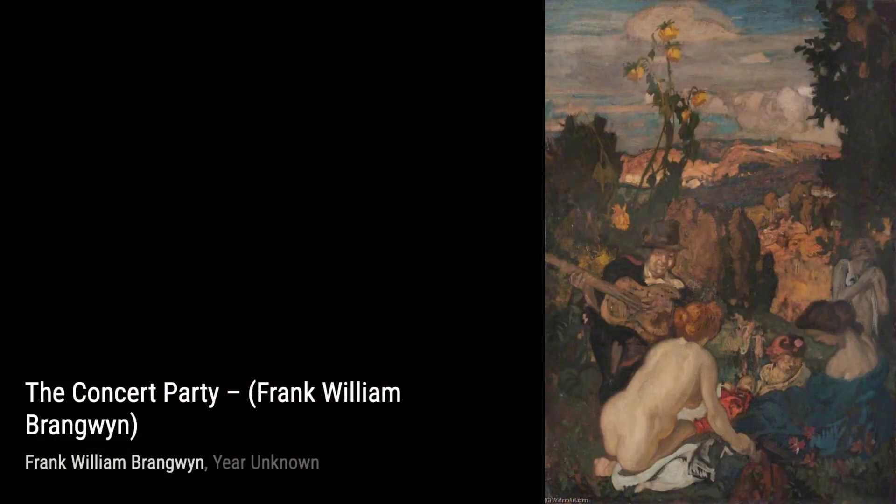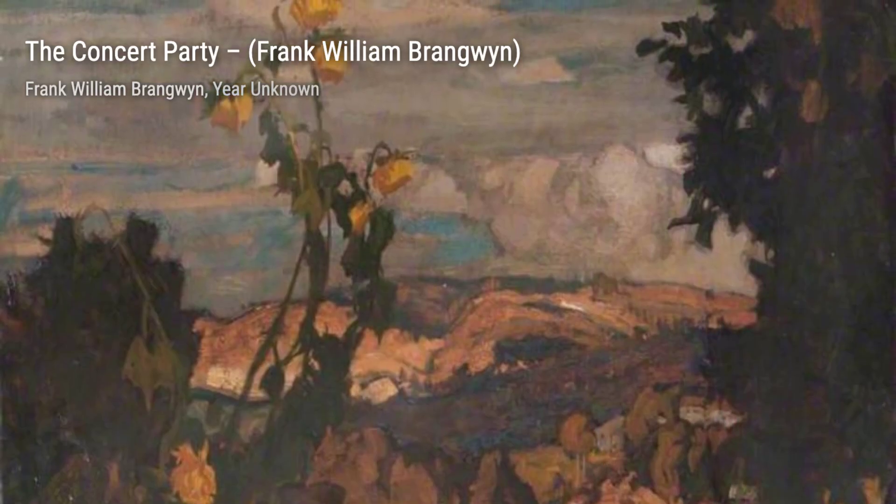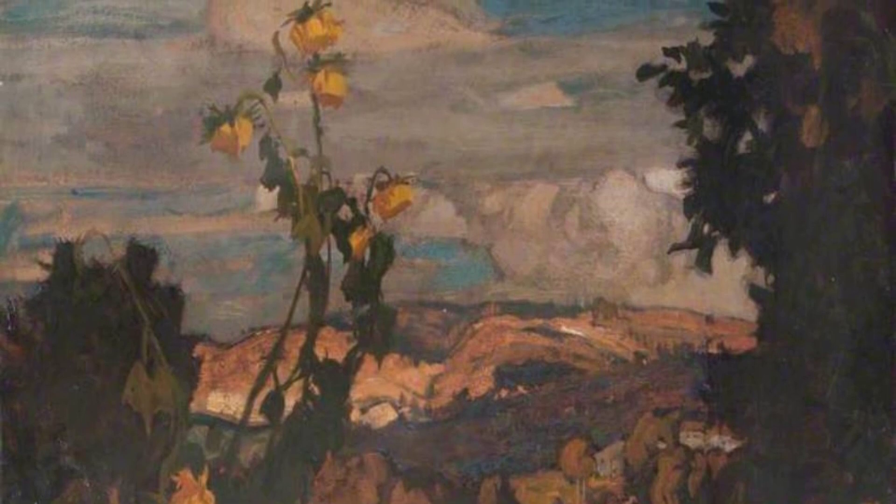Hey there, art lovers. Welcome back to Visart, the channel where we dive deep into the world of artists and their incredible artworks. Today, we're going to explore the captivating works of Sir Frank William Brangwyn.